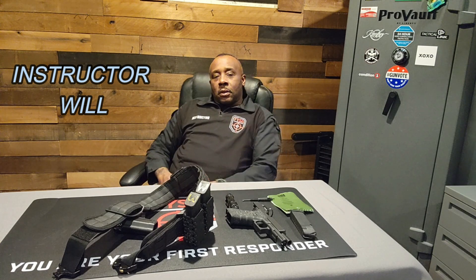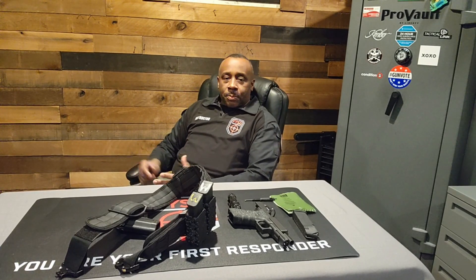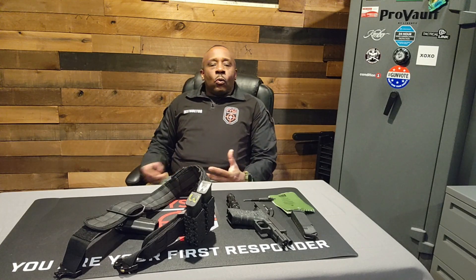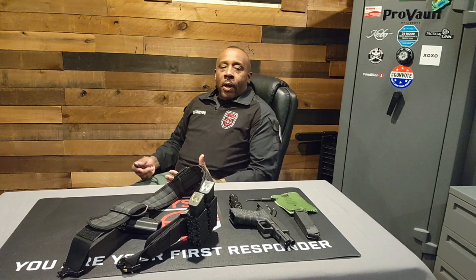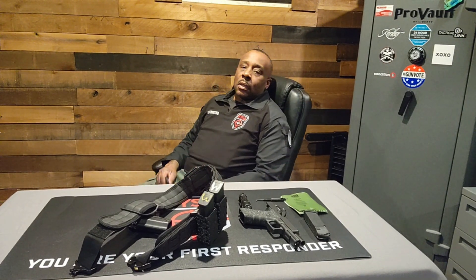Hey, what's up everybody, welcome back to the channel. Today we're gonna do a little something different. I've been getting a lot of questions about the security business that I do, along with the firearm business. I am an armed registered guard in New York State. I do events, personal security. A lot of people ask me what do you wear, what's your equipment, what's your setup. So this video is going to give you a brief description of what I wear and how I set my stuff up.